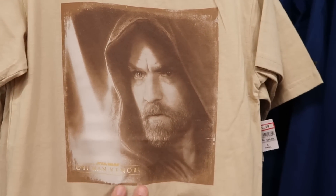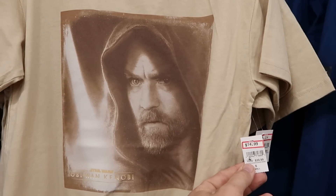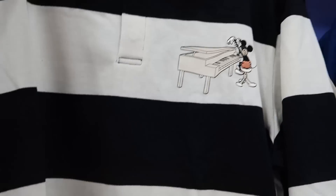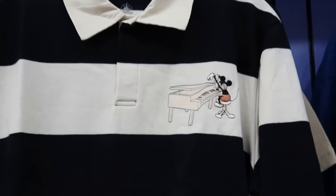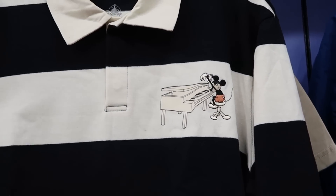Also Star Wars — they have Obi-Wan Kenobi t-shirts in a lot of different sizes — $14.99 marked down from $40. And they do have a brand new fancy long-sleeve shirt with Mickey playing the piano — $24.99 from $55.